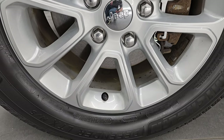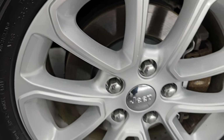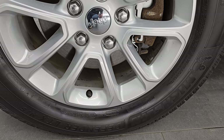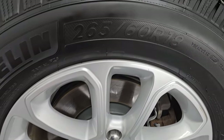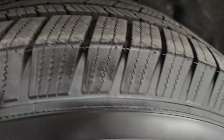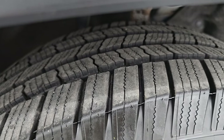This one comes with the 18-inch painted alloy wheels. Looks like it has brand new brakes on the front — at least the rotors look brand new. And it has Michelin Defender LTX tires, these are 265-60R18s.